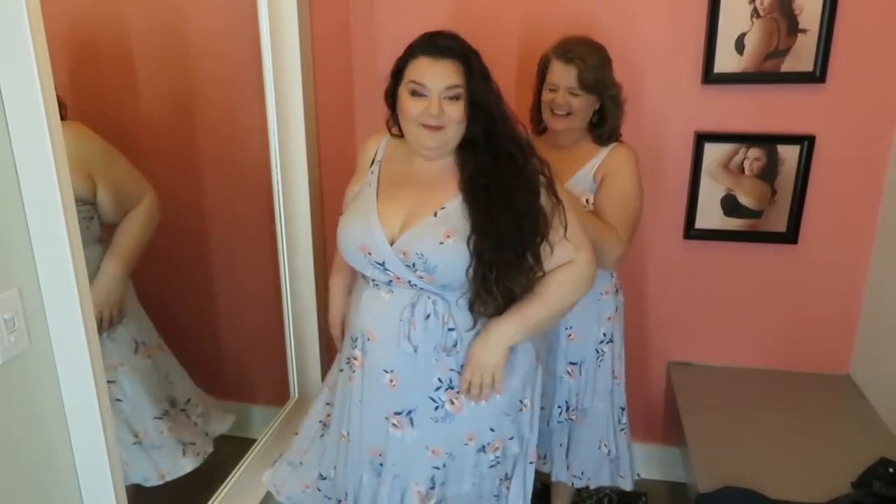I said my boobs look good in that other dress, so they look way better in this one. I'm just saying. I'm offending my mom, but... Don't look at her boobs.